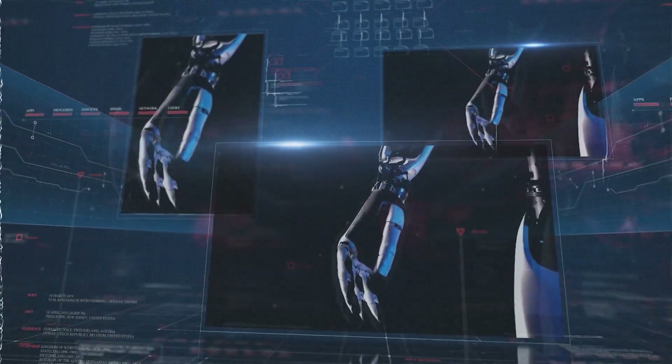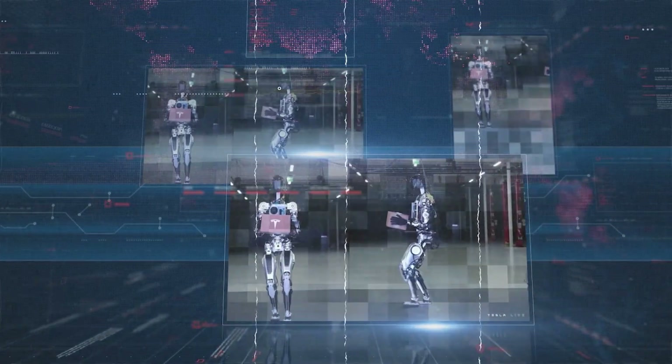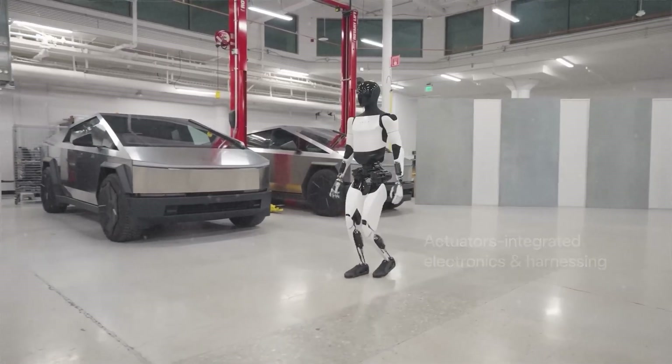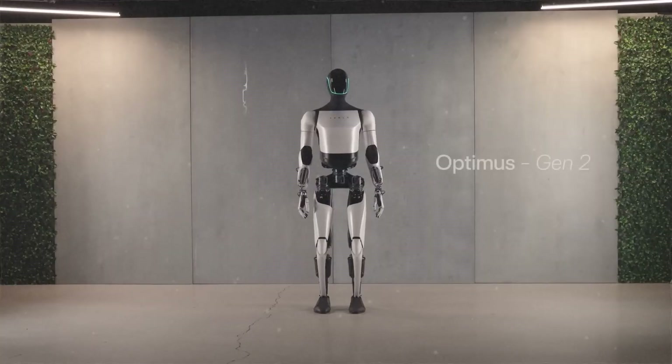Ladies and gentlemen, what you just saw could very well be the future, and it's coming sooner than you think. Envision for a moment those chores that used to make you groan, or tasks that put your health at risk, suddenly handled with the precision and grace of a robot. Yes, a robot — Tesla's Optimus Gen 2.